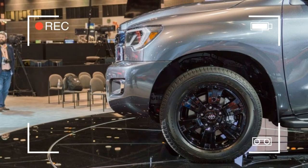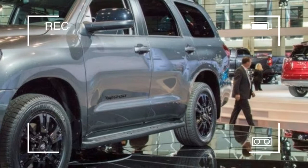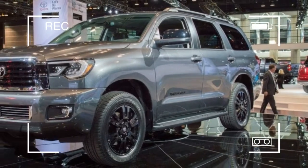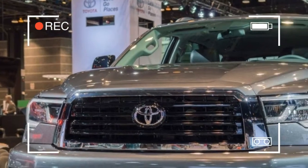Available in 4x2 and 4x4 configurations, the Sequoia TRD Sport raises its handling prowess with an upgraded suspension featuring Bilstein shock absorbers and TRD anti-roll bars, riding on 20-inch black aluminum wheels.